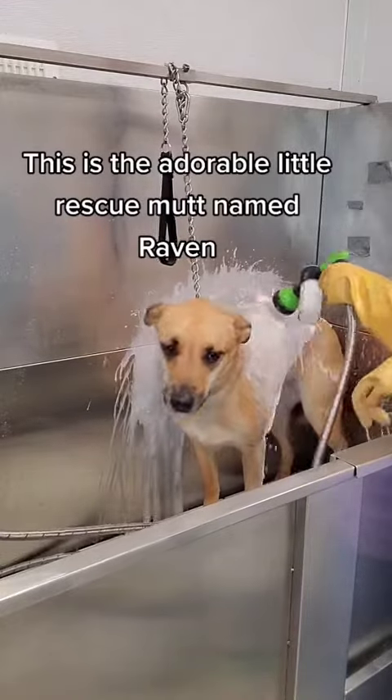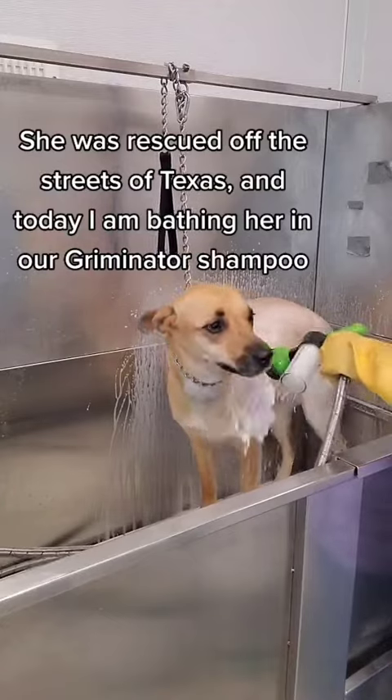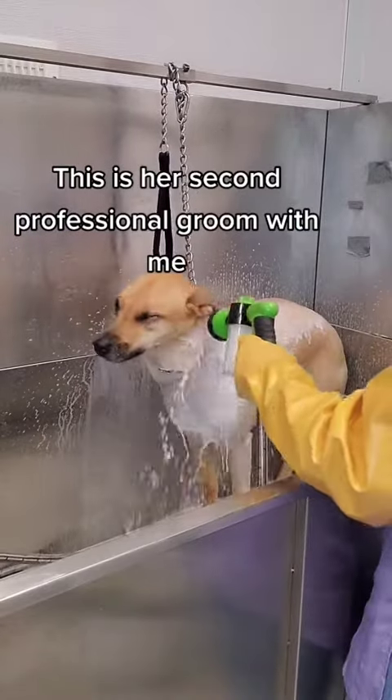This is the adorable little rescue mutt named Raven. She was rescued off the streets of Texas, and today I am bathing her in our Griminator shampoo. This is her second professional groom with me.